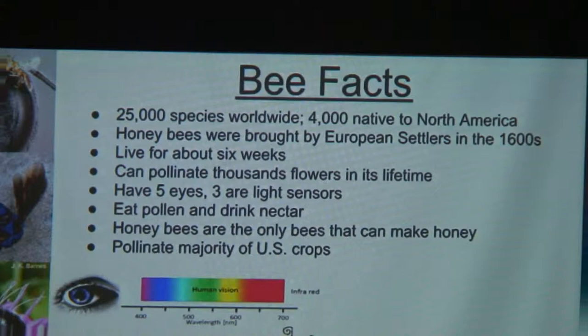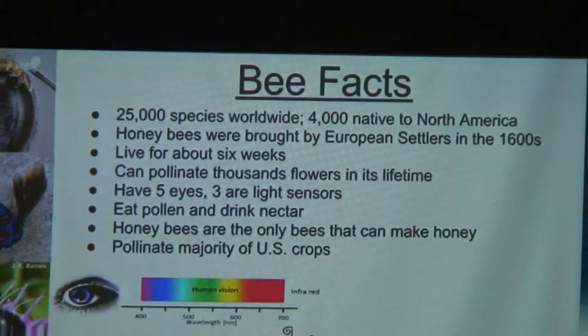Bees live for about six weeks, with the exception of honeybees and some bumblebees, which can live for about a year depending on whether they are male or female and what time of year they were born. Their queens can live for about three to four years. Bees can pollinate thousands of flowers within their lifetime — for example, the southeastern blueberry bee can pollinate 50,000 blueberry flowers within its lifetime, and that's $20 worth of blueberries in the markets.